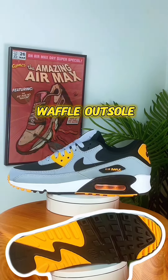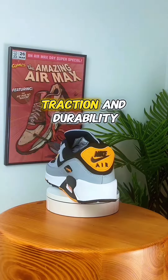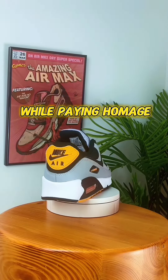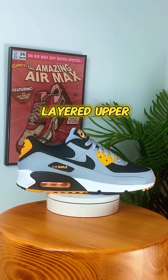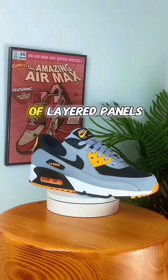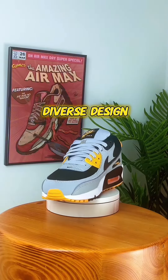The outsole features a waffle pattern delivering excellent traction and durability, while paying homage to Nike's innovative designs. The upper consists of layered panels, offering both structural support and a canvas for diverse design.